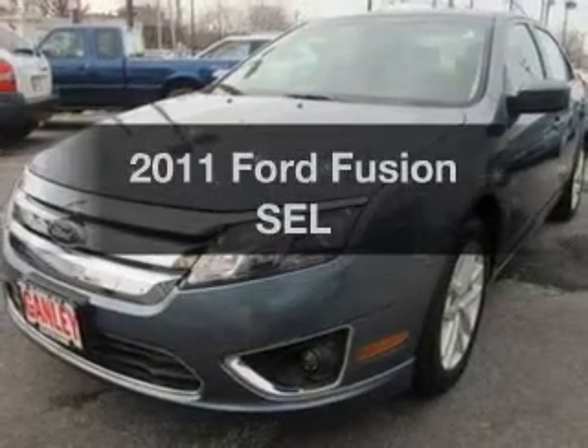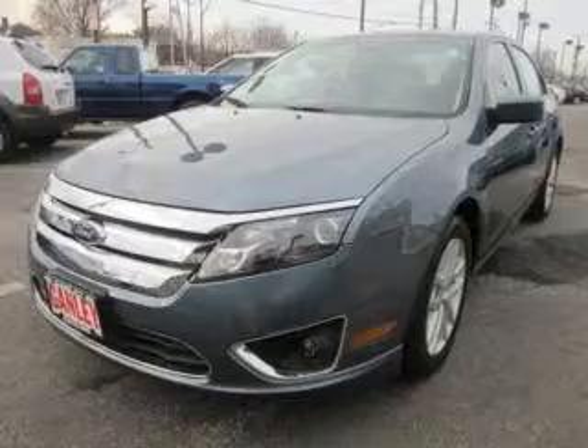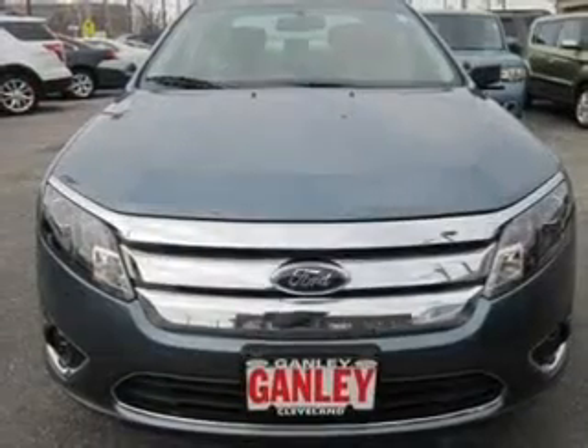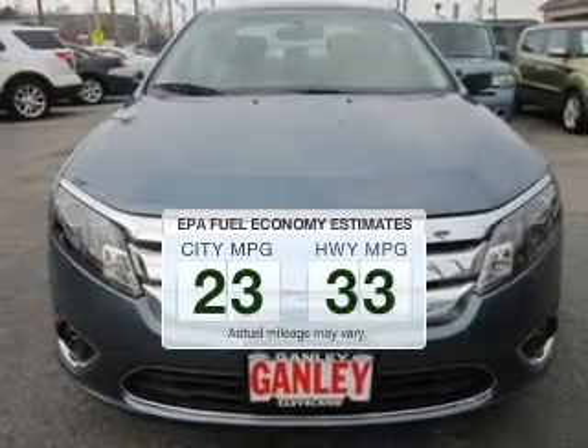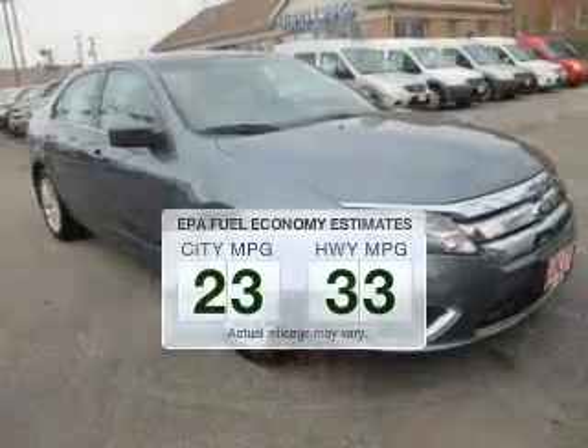Imagine yourself in this 2011 Ford Fusion. If you're looking for an automobile with great attributes, look no further. Run all over town and back home again without worrying about filling up when driving this fuel-efficient ride.